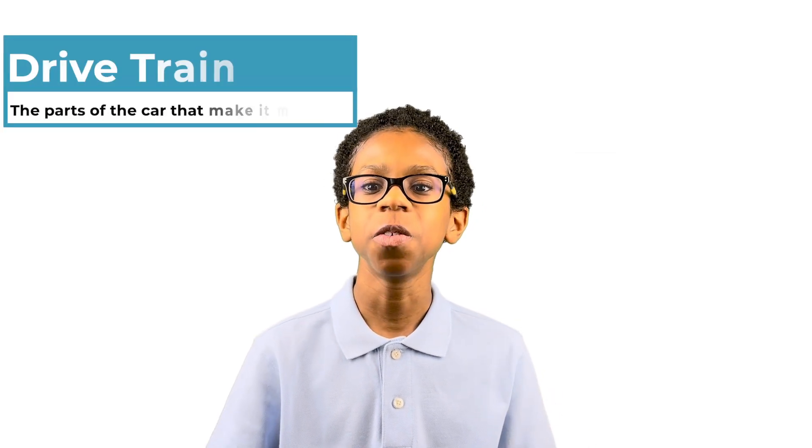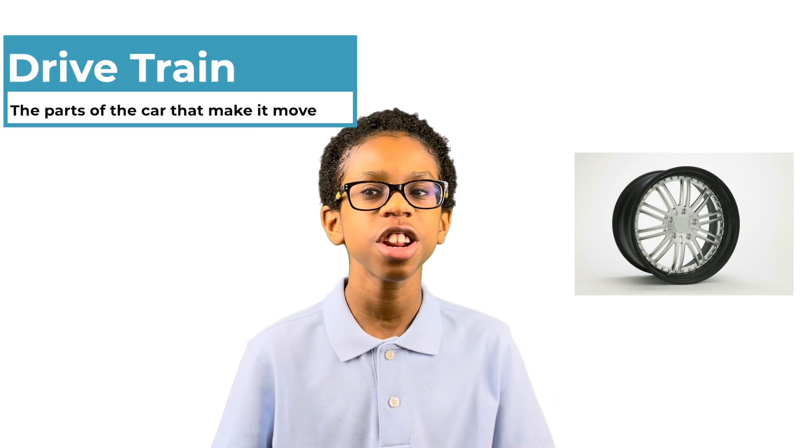Finally, the drive train is all the parts of the car that make it move, like the wheels, the transmission, and the engine.